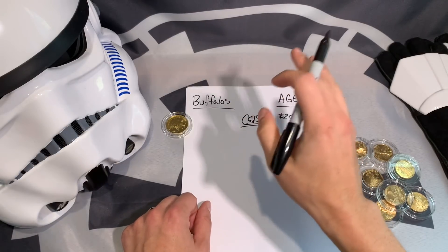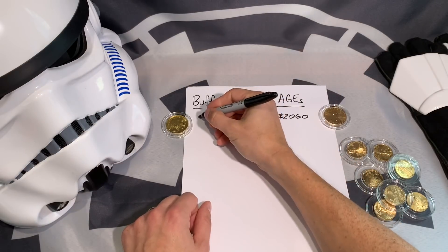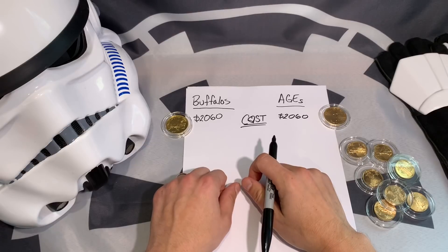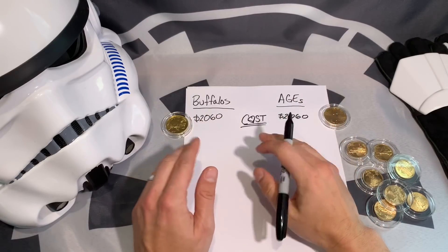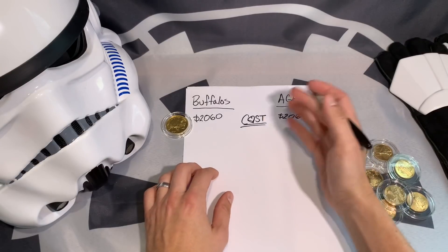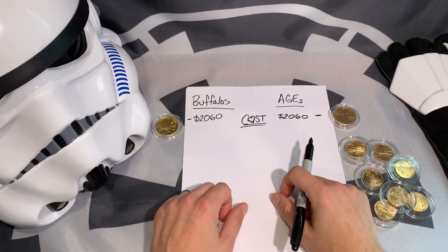I'm not entirely sure why there was this shift, but the price of gold buffaloes has become more in line with the American Gold Eagles. Right now the buffalo also sits at $2,060 on APMEX for 2020. So I can't really say the gold buffalo is better than the gold eagle on cost alone — looking at one ounce apples to apples, they're sitting at the same price. So neither takes a point for cost.